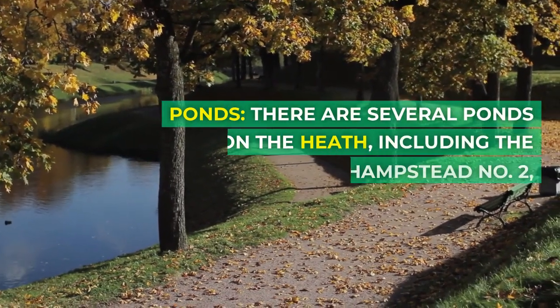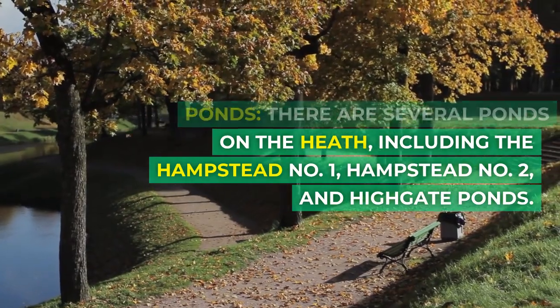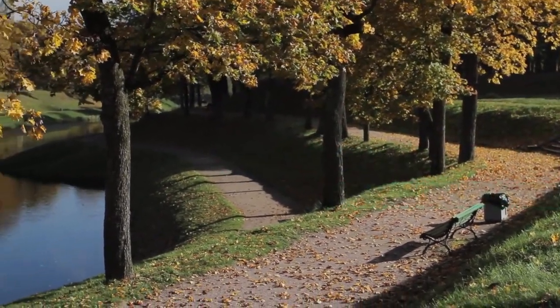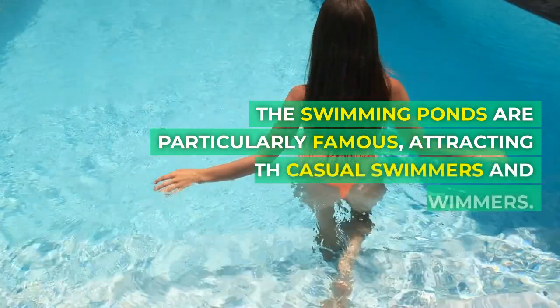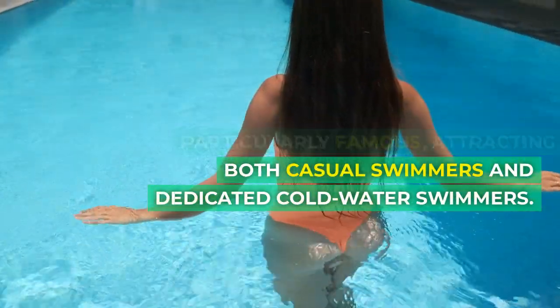Ponds: There are several ponds on the Heath, including the Hampstead No. 1, Hampstead No. 2, and Highgate ponds. The swimming ponds are particularly famous, attracting both casual swimmers and dedicated cold-water swimmers.